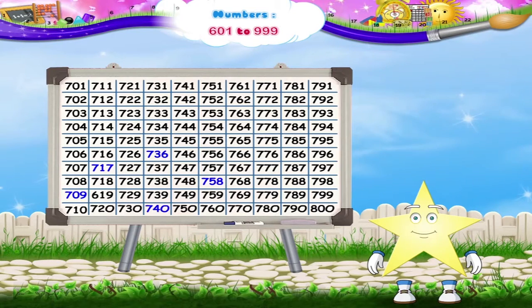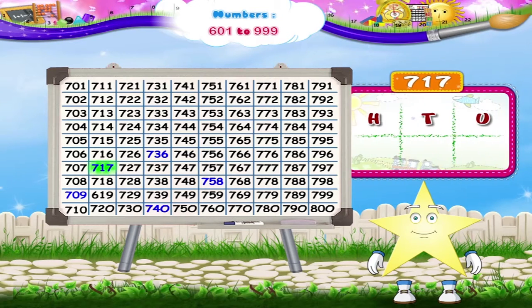The next number colored blue is 717. It has seven hundreds, one ten, and seven ones.